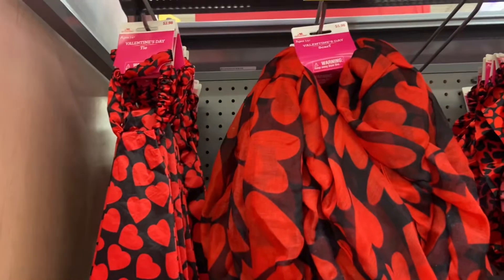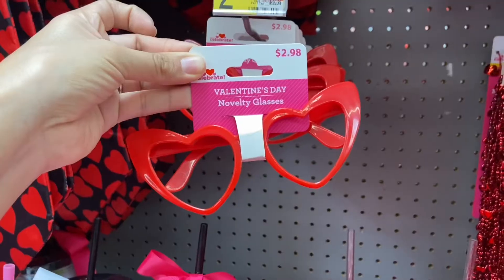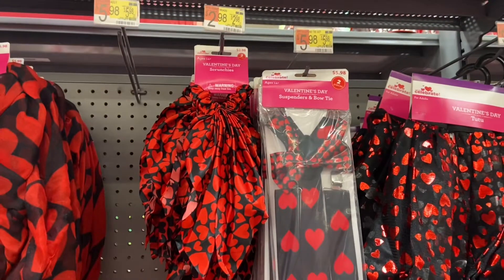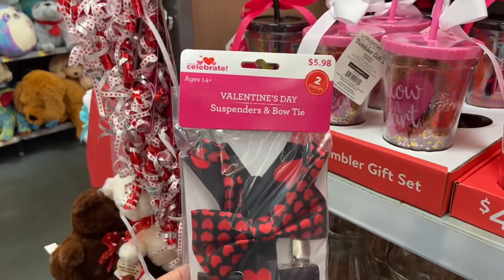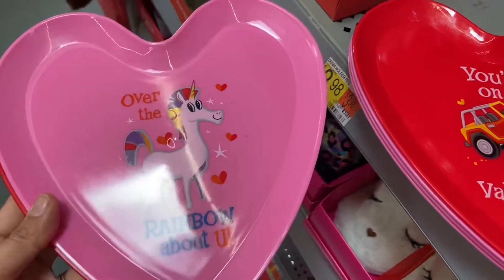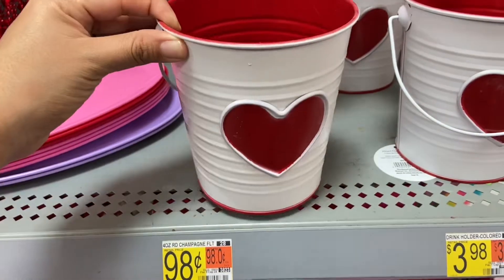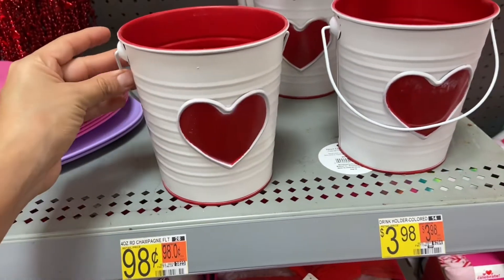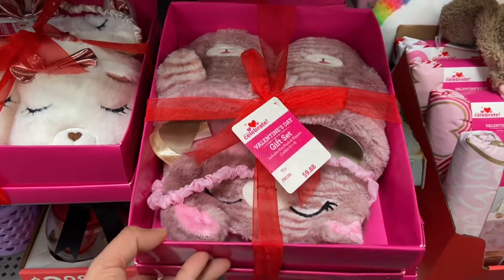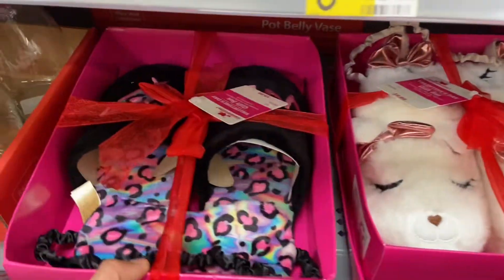Walmart also has a Valentine's Day tie for two dollars and 98 cents, and to the right they have a Valentine's Day scarf for five dollars and 98 cents. I found some suspenders and a bow tie for five dollars and 98 cents. These Valentine's Day plates are so fun and they're each 98 cents. This Valentine's Day heart bucket is three dollars and 98 cents. I found some Valentine's Day gift sets — this one comes with some slippers and an eye mask for nine dollars and 88 cents; they have a few different options.